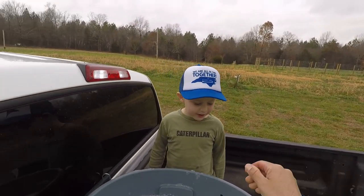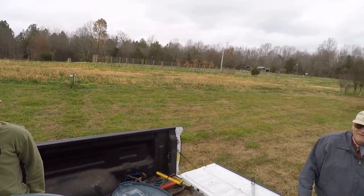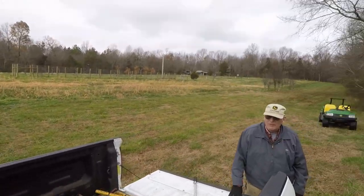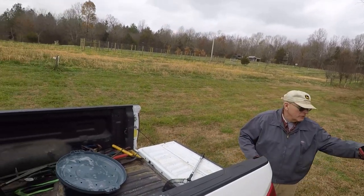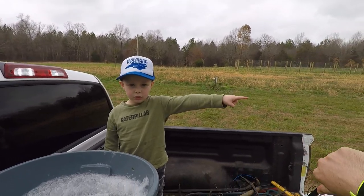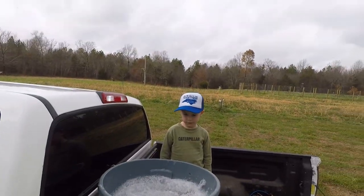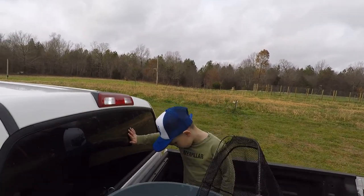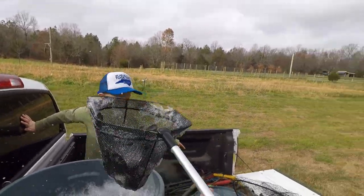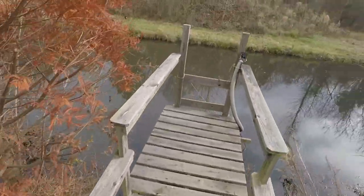We've got some foam in there and some bubbles — it's just from all their slime, they froth up real bad. We've got a lot of oxygen in there. Did you bring a bucket down? I thought we'd just dip it and dump it. There's a white bucket in the woods over there — it may have holes in it. This is called a dip net — and that's called a dump net.